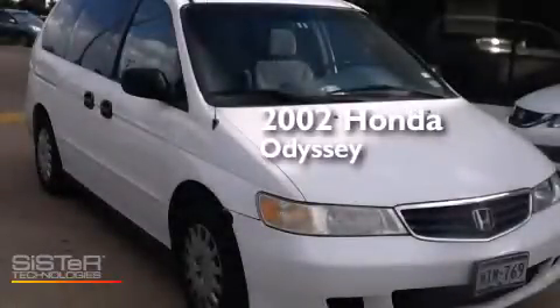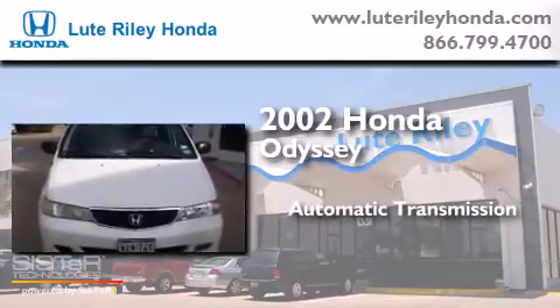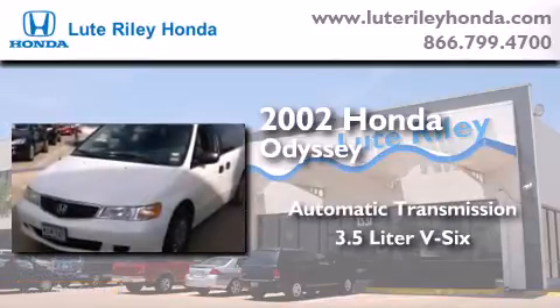This is a 2002 Honda Odyssey. This minivan has an automatic transmission and a 3.5-liter V6.